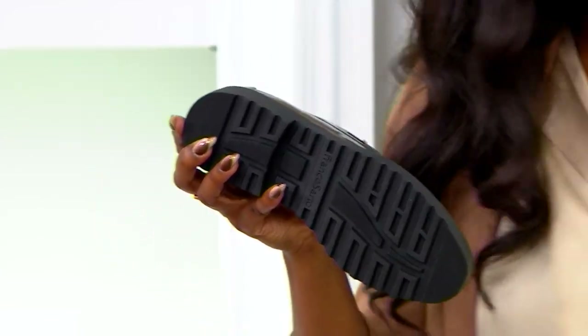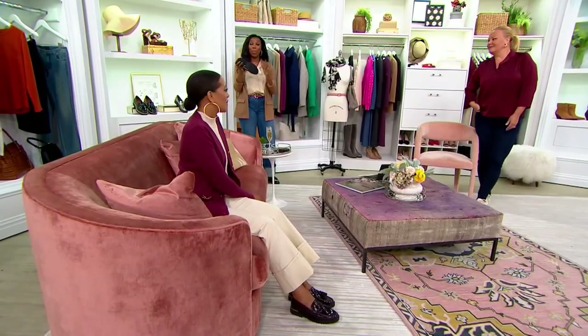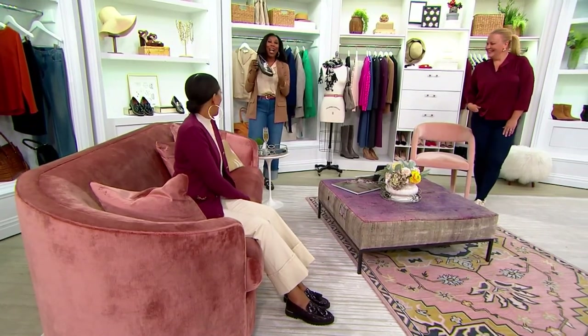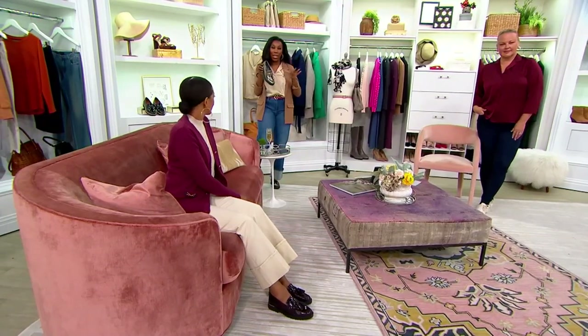Have you ever put on a loafer with a smooth bottom and then you're sliding everywhere? The answer is no — you are not doing that in these. I think the colors are just really special, and whatever you want to wear them with, there is a match and there is a personality for you.